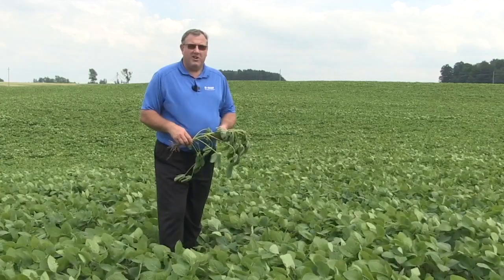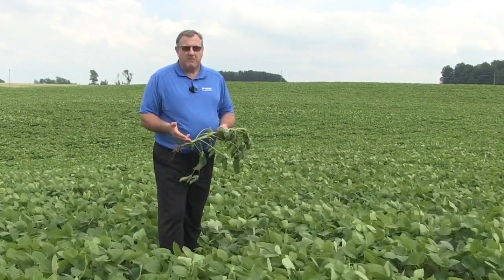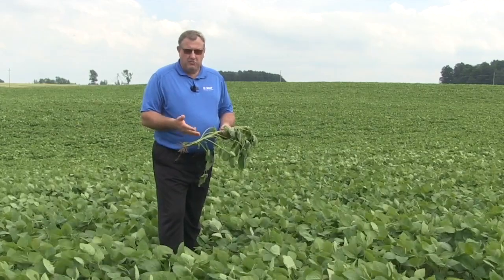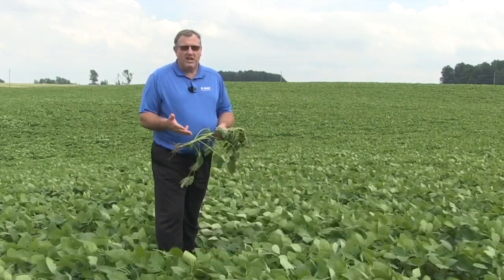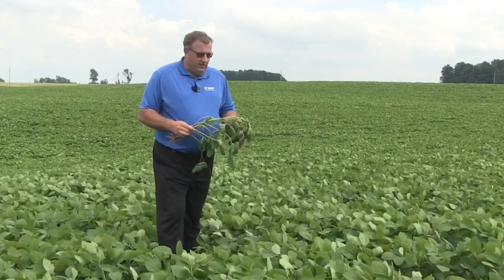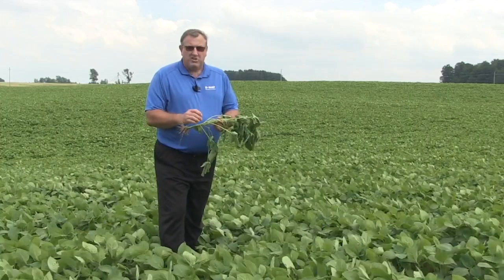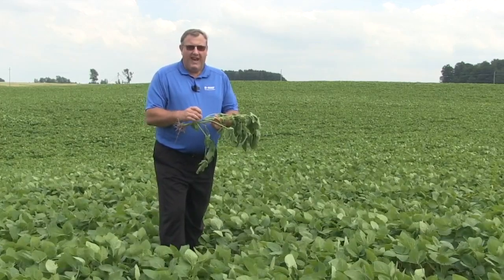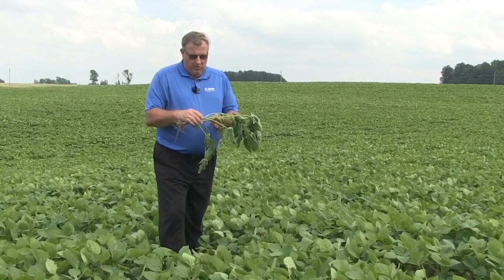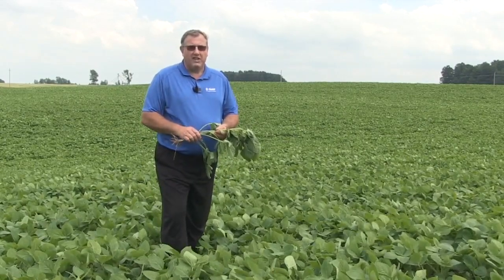I want the white mold product in at R1 to R2. Then I'm going to follow up with a strobilurin-mixed product like Priaxor to build yield and seed weight at R2 to R2.5 — which is basically flowers on either of the top two nodes, or at R2.5, those first flat pods developing on the lower nodes from the first flowers we see here today. That's the strobilurin timing for that two-pass program.